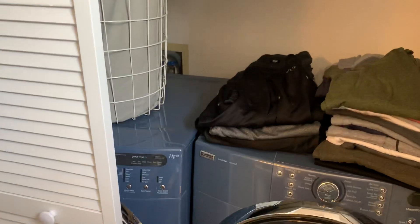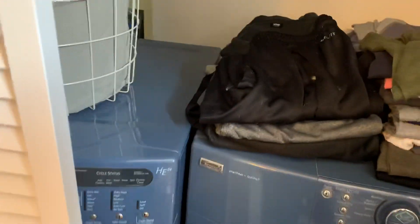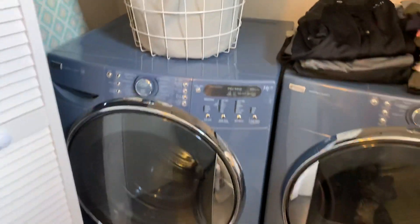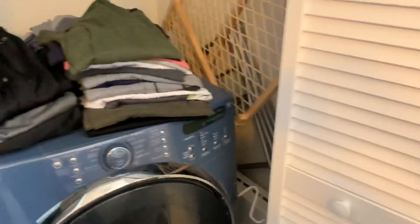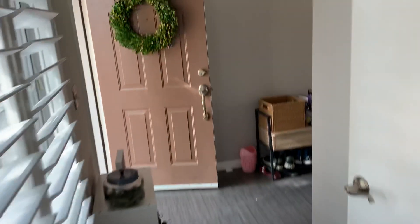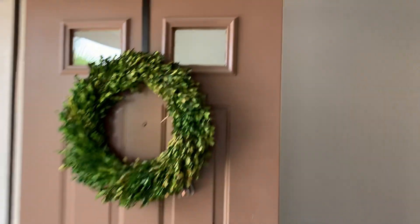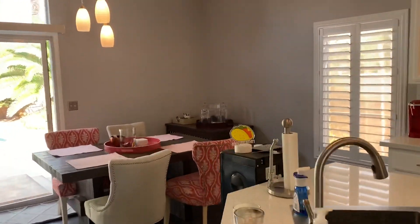This looks like it might be a closet, but it's actually the washer and dryer, which are also included. So washer and dryer is in the half bath right here. It's kind of a small space.